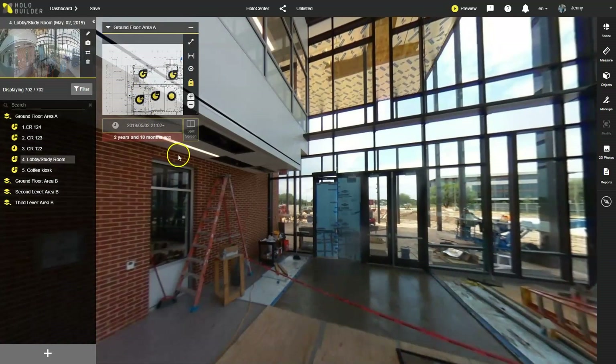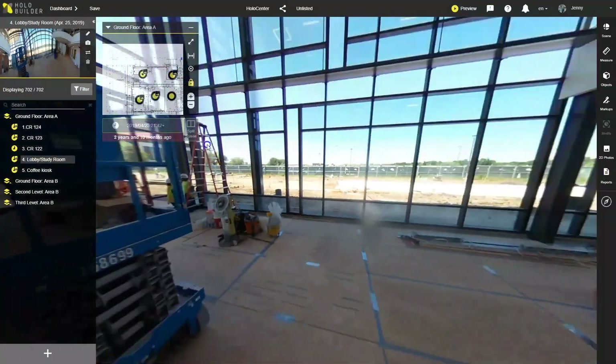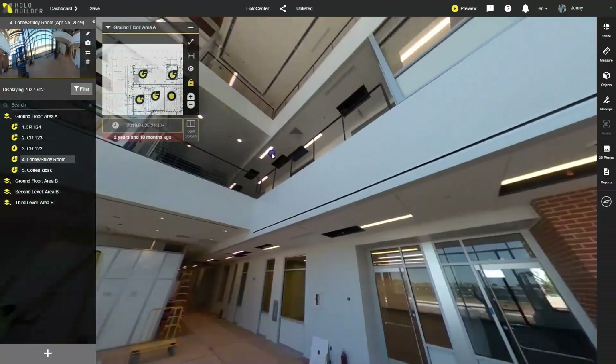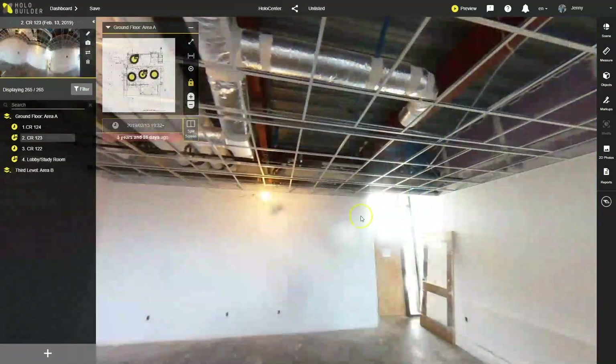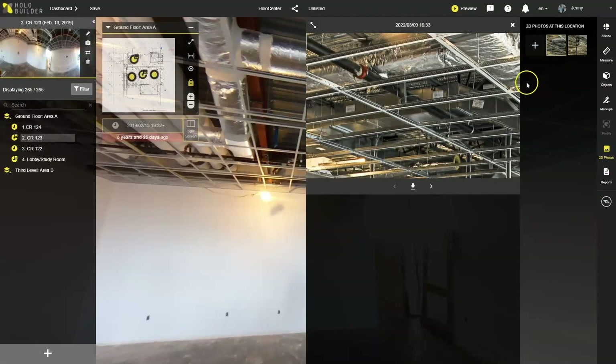We can jump to any location on the floor plan, select any point in time, and look up and down, right and left, without any angle missing. And we can still do 2D photos for detail captures with the mobile JobWalk app, which are also organized by location.